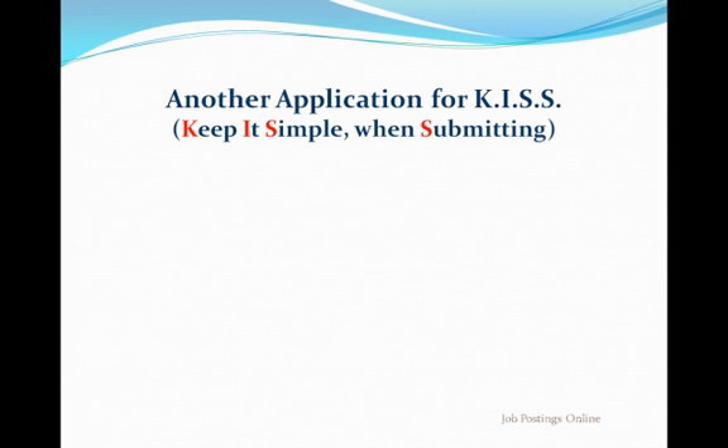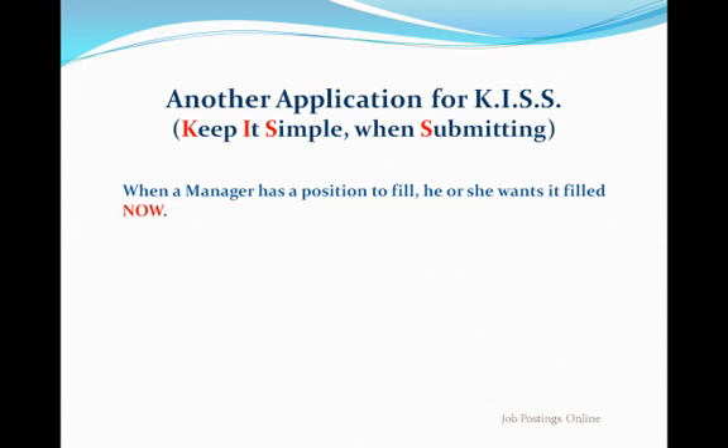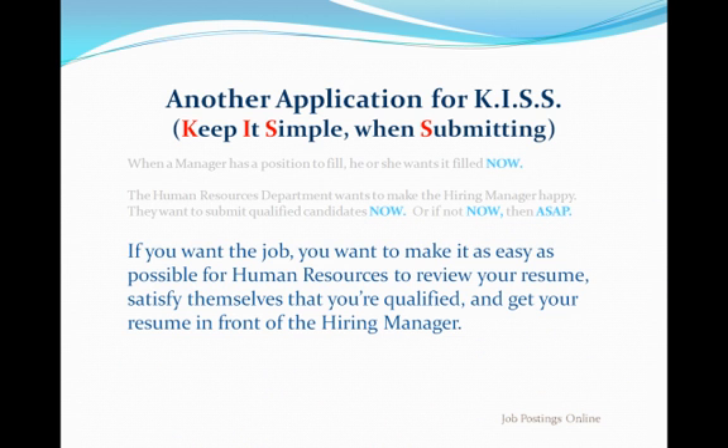Remember the KISS principle? It applies to resume submission as well. Many times, managers have waited months to get approval to fill a job. When that approval finally comes through, they want that job filled before something — budget cuts or whatever — can derail the hiring process. When that hiring approval finally comes, human resources departments are under immense pressure to produce quality candidates fast. Most go instantly to their existing candidate database to look for qualified candidates and simultaneously begin advertising for new applicants. The significance to you is two-fold. First, get your resume in the databases of as many employers as possible and in shared databases that employers have access to through memberships.